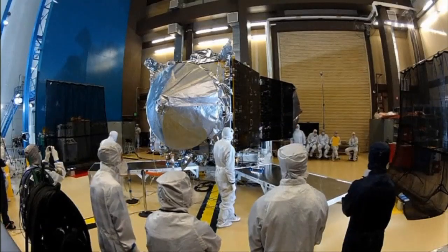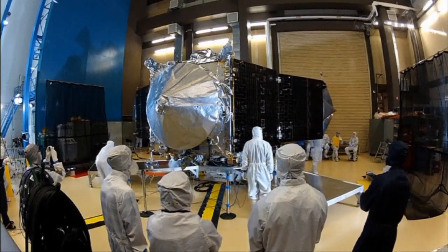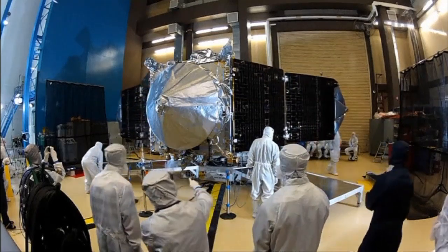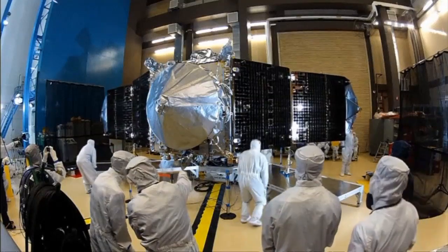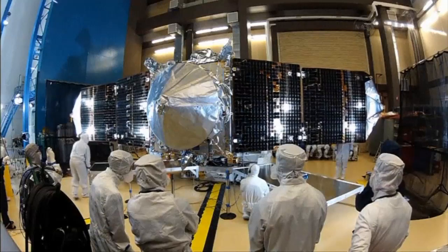Here is a test that was actually done in Denver, but repeated again at the Kennedy Space Centre. MAVEN is due to launch on November the 18th from Cape Canaveral Air Force Station in Florida and arrive at Mars in September 2014.